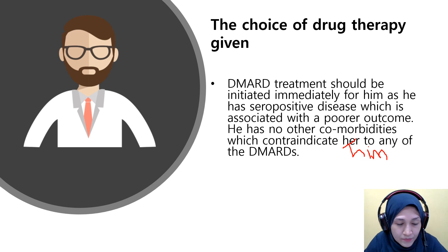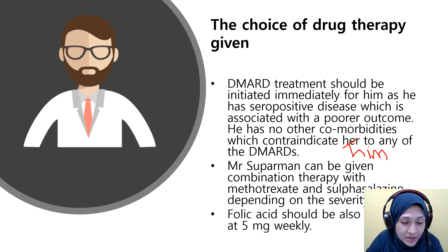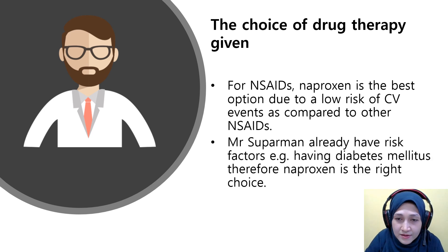He can be given a combination therapy of methotrexate and sulfasalazine depending on disease severity. Folic acid 5 mg weekly should also be prescribed alongside methotrexate — as learned in oncology, patients on methotrexate must receive supplemental folic acid. For the NSAID, naproxen is the best option due to its low risk of cardiovascular events compared to other NSAIDs, and it is the right choice because this patient already has diabetes, which is itself a cardiovascular risk factor.